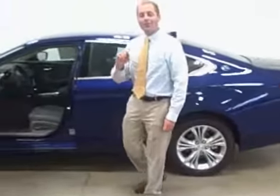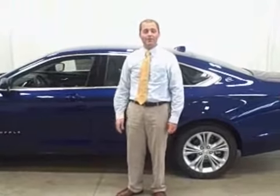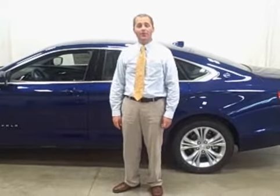And new for 2014, all of our new Chevrolet and Buick models come with two years or 24,000 miles of paid scheduled maintenance, on top of the 3-year/36,000-mile bumper-to-bumper warranty and the 5-year/50,000-mile powertrain warranty.